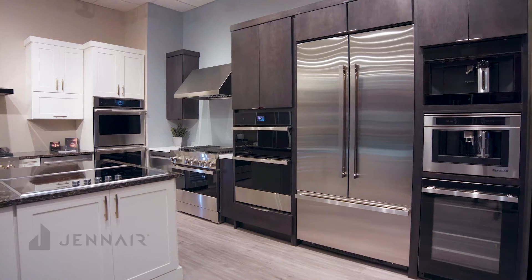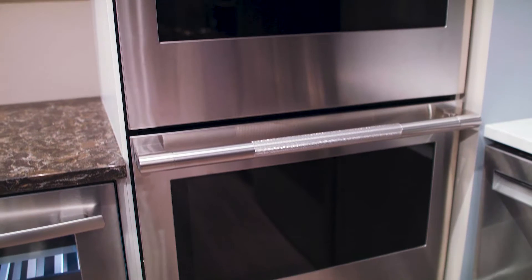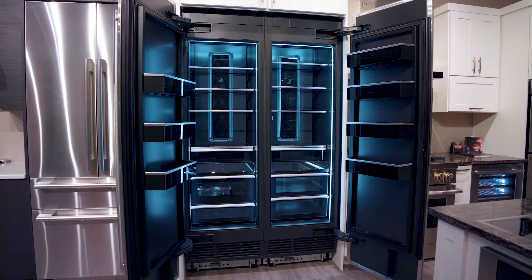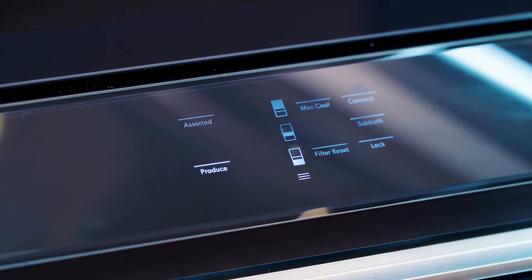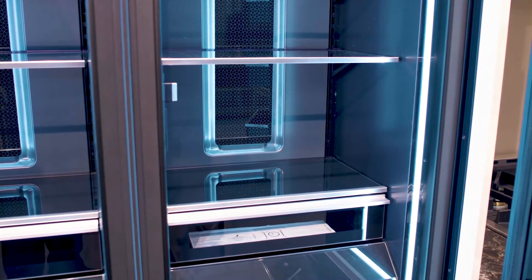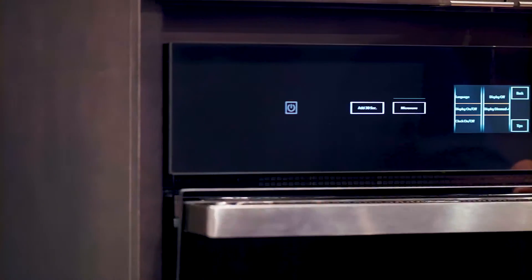Jenn-Air raises the bar in styling as well for luxury appliances with two new collections. We call the first one Rise — that is the professional styling collection from Jenn-Air. The other collection is called Noir and that is very sleek, modern, with accents of black glass and the use of high technology to really appoint that ultimate luxury kitchen.